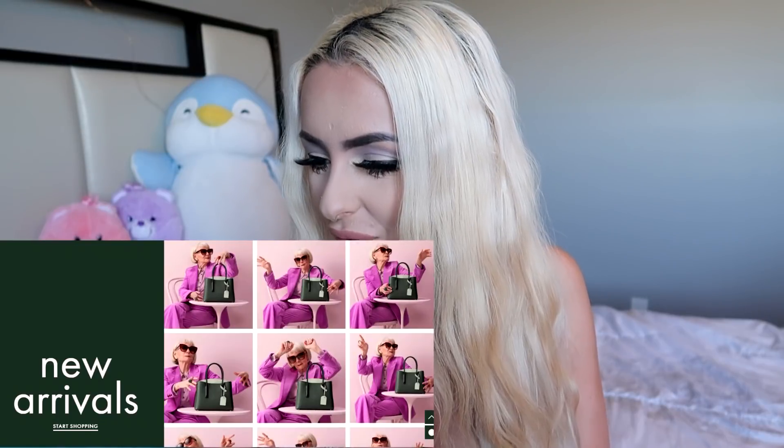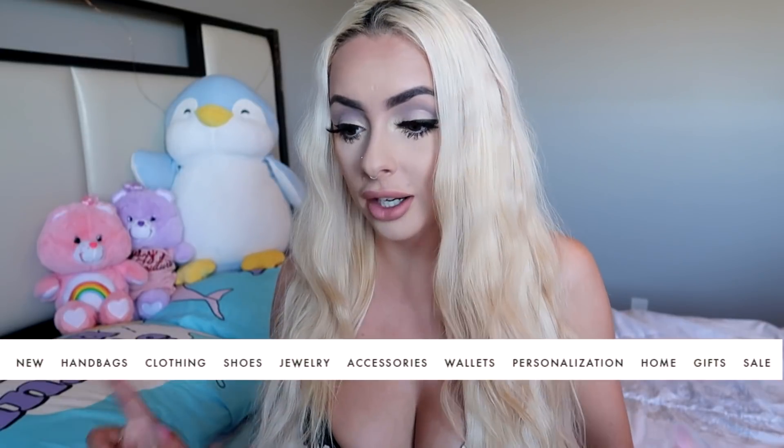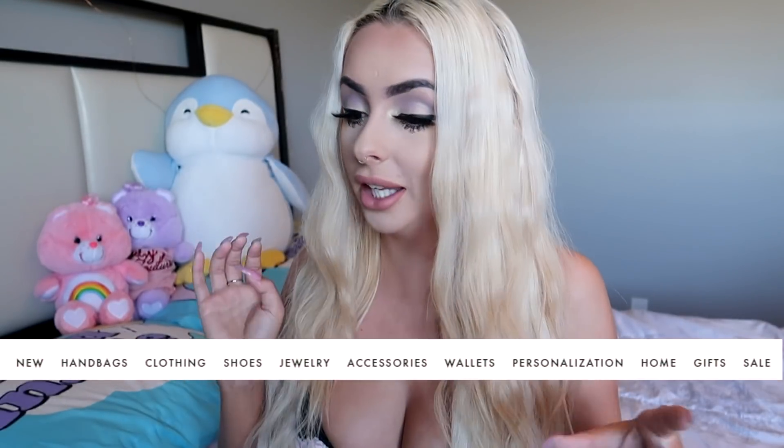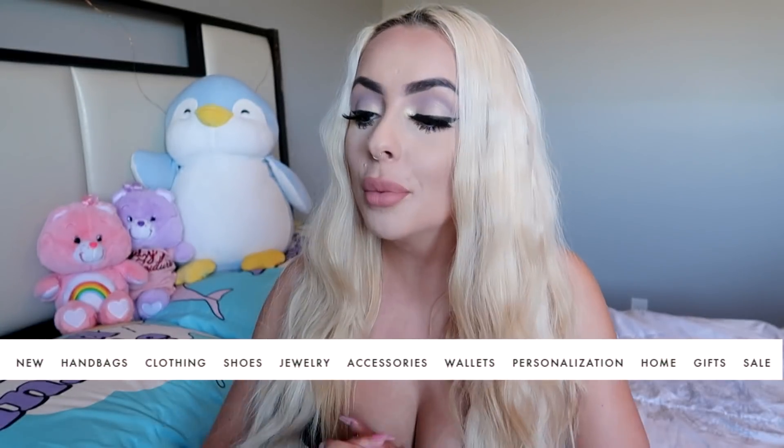New arrivals, start shopping. I love her purple outfit. So the categories are new, handbags, clothing, shoes, jewelry, accessories, wallets, personalization, home gifts, and sale. So we have a lot of categories there. I am going to go ahead and just skip new because a lot of the new things — pretty much all the new things — so if it's a new handbag or a new shoe item, it's also going to be in the handbags and shoes. Not all the time, but it's most of the time.